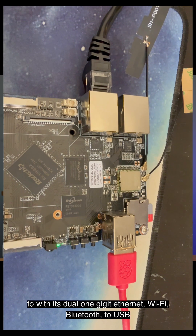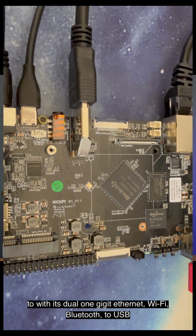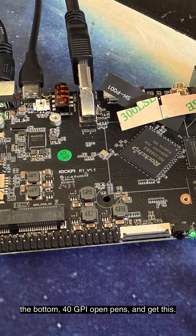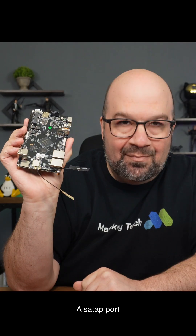And this baby has more I/O than it has a right to, with its dual 1 gigabit Ethernet, Wi-Fi, Bluetooth, 2 USB, full-size HDMI, M.2 on the bottom, 40 GPIO pins, and get this — a SATA port.